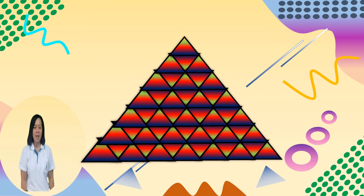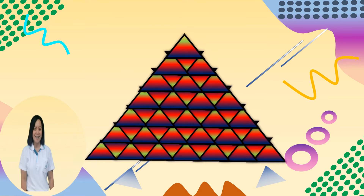Hi everyone! Welcome to Maribit Education Center. This lesson is for Mathematics for Grade 6. I'm Teacher Leslie. Today, we're going to talk about Triangles.